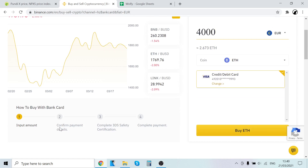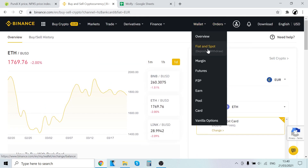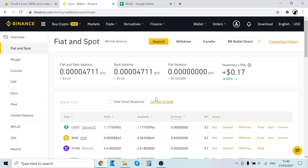Just follow the steps here: input the amount and select how much Ethereum you want to buy. Click Buy Ethereum, then confirm your payment details, complete the verification, and after that the payment is complete. The Ethereum you just bought will show up right here in your Binance spot wallet. Now the next step is to trade that Ethereum into PundiX.